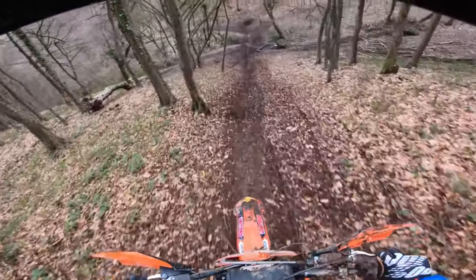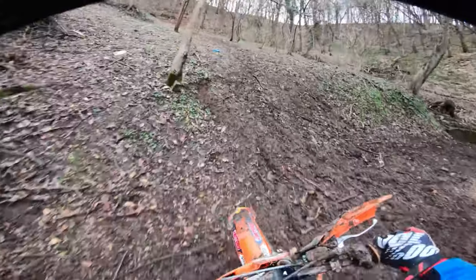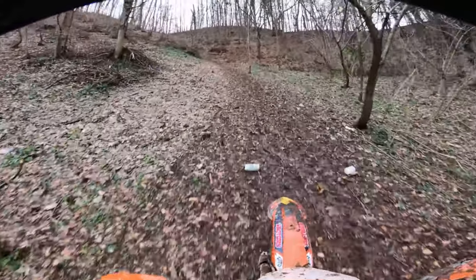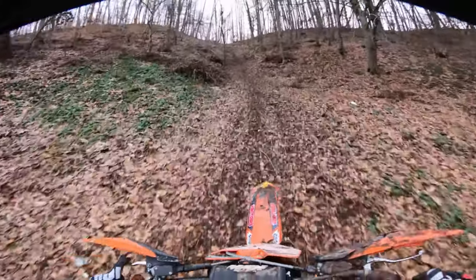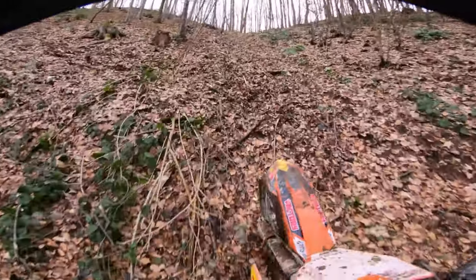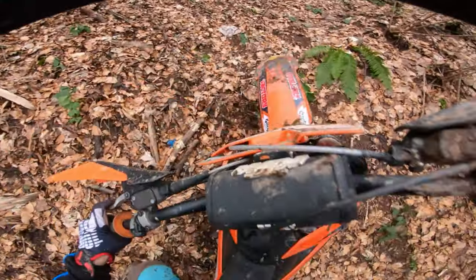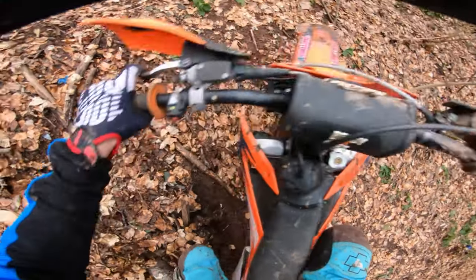One downside of the 150, especially for hard enduro, is finding grip or traction on the ground. This bike thrives at high RPMs, requiring the rider to constantly shift their weight and be actively engaged with the bike. But perhaps this isn't a downside at all. Riding a 150 challenges you to seek traction more effectively and pushes your skills to the next level.